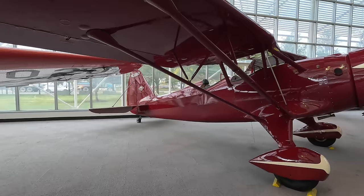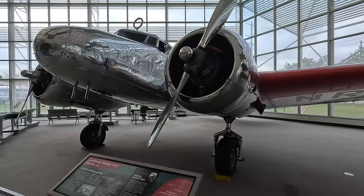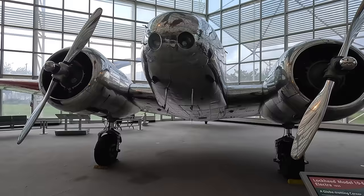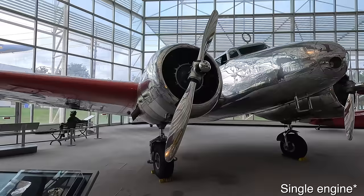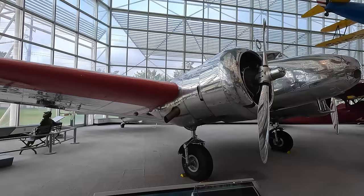Next we have the Lockheed Model 10E Electra that first flew in 1934, designed to compete with the Boeing 247 and Douglas DC-2. In October 1934 the US government banned single aircraft from flying passengers at night, which made this quite a desirable aircraft for smaller airlines. It was also made famous as it was flown by Amelia Earhart and Fred Noonan in their ill-fated expedition in 1937. This example is one of 149 built and was flown by Northwest Airlines.